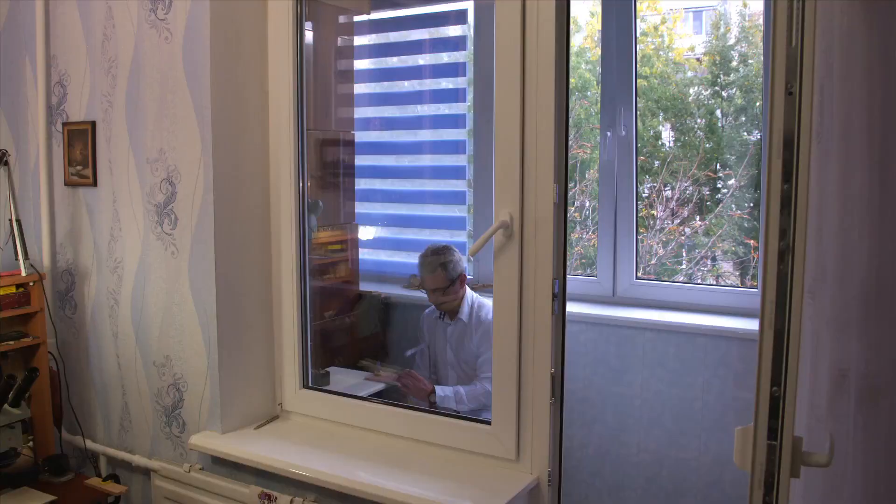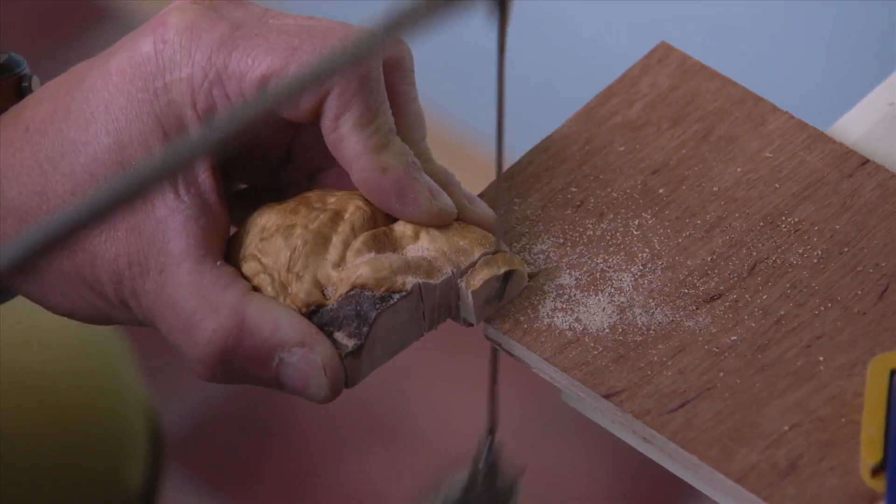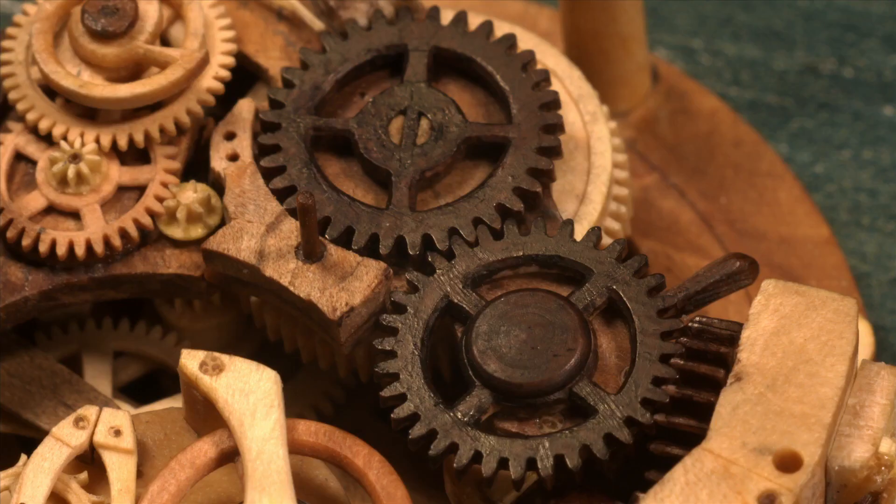Sometimes I walk 50 kilometers in a day to find the right wood. And if I don't find it, that's no big deal. There's nothing better than a walk in the forest. When he does find something, Danovic dries it, then decides which type of wood best suits each watch component. For example, this movement is made of 154 parts and uses eight different kinds of wood.